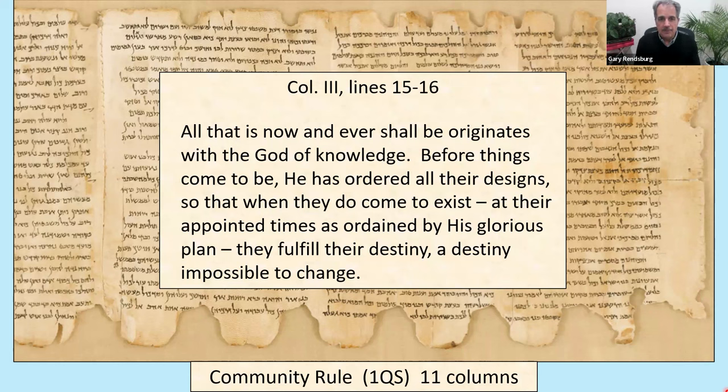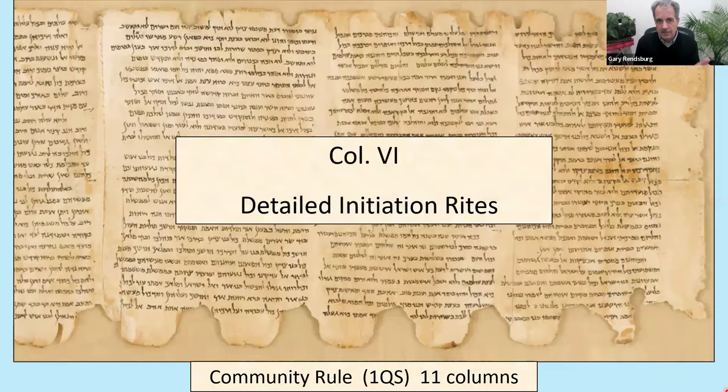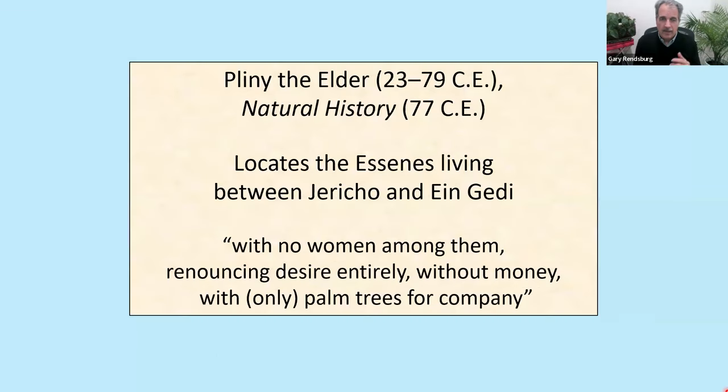Column six of the Community Rule goes into detailed initiation rites. And that is the Essene hypothesis.